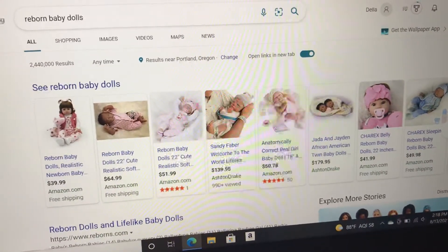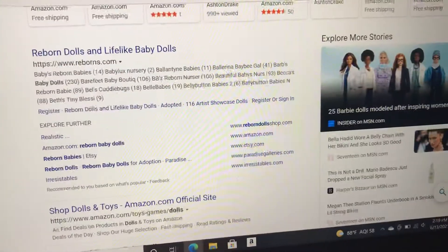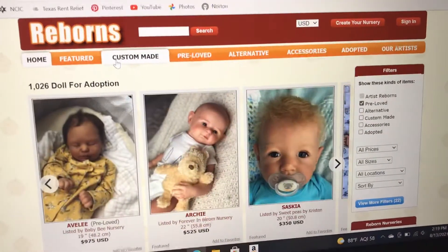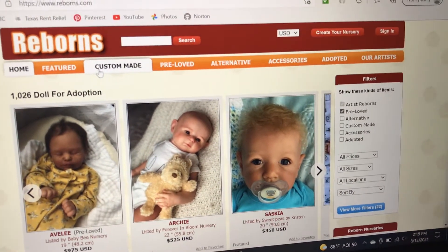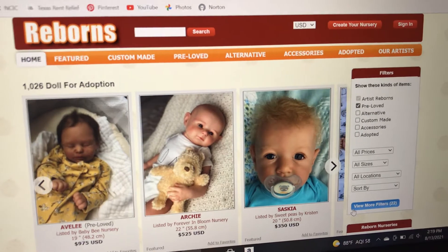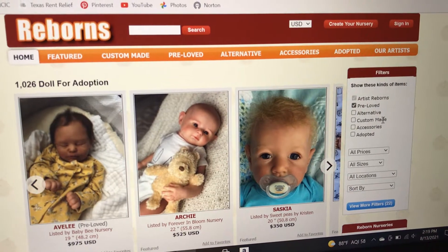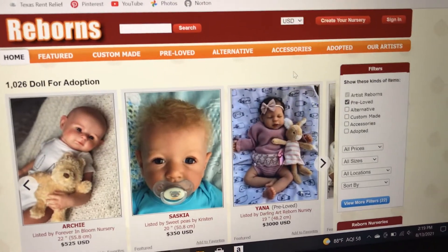We're going to click on this one — it's www.reborns.com. This one is an actual place that is legit, and yes, reborns usually run at a higher price. You can click on what you want; you can also go by artist reborns or just 'adopted.'